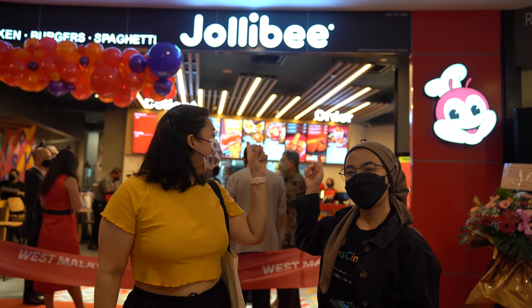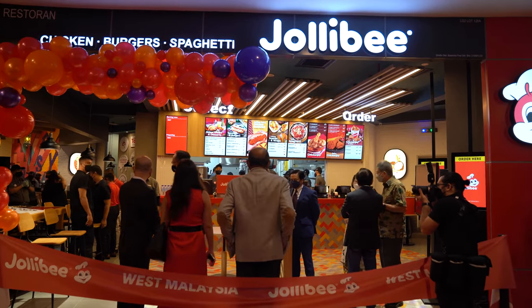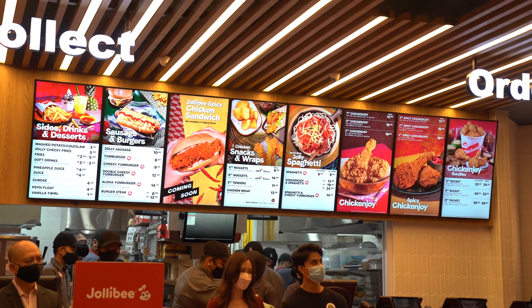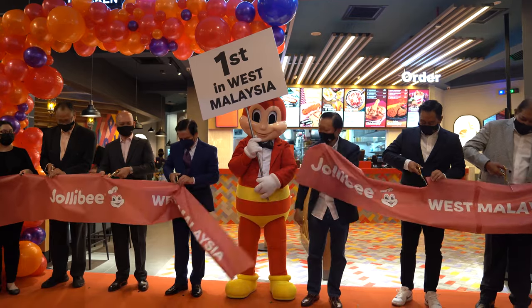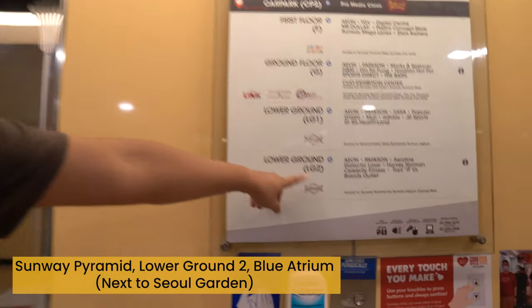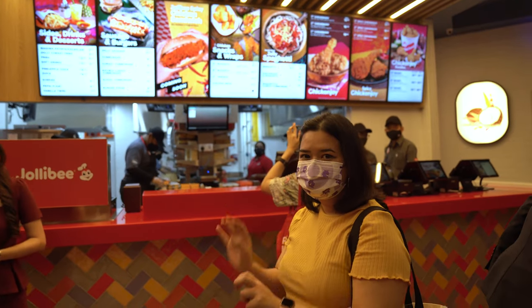Jollibee is a Filipino fast-food franchise with about 1,500 outlets worldwide, including in Asia, the Middle East, Europe, and North America. They have just opened their doors to West Malaysia for the first time, and you can find the outlet in Sunway Pyramid, specifically on LG2 Blue Atrium.